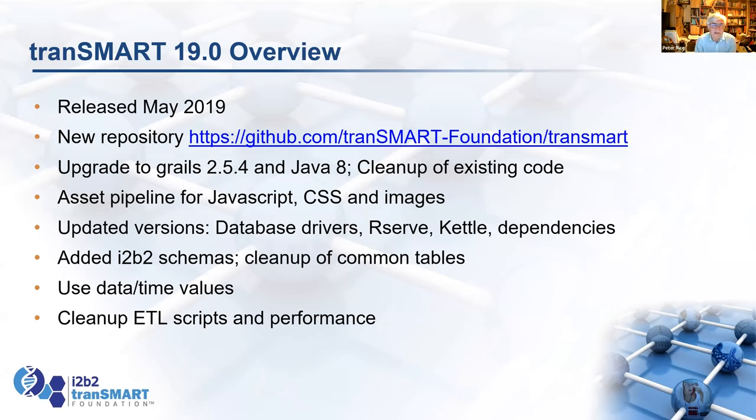We added various extras — Asset Pipeline for all the JavaScript, CSS, and images — and updated various drivers. I did some of the i2b2 schema work, so it's much closer to i2b2. Changed all the strings to datetime values, which was a long-standing request for Transmark, and cleaned up some of the ETLs. We've been doing rather more of that in the last couple of years with support from Dell.